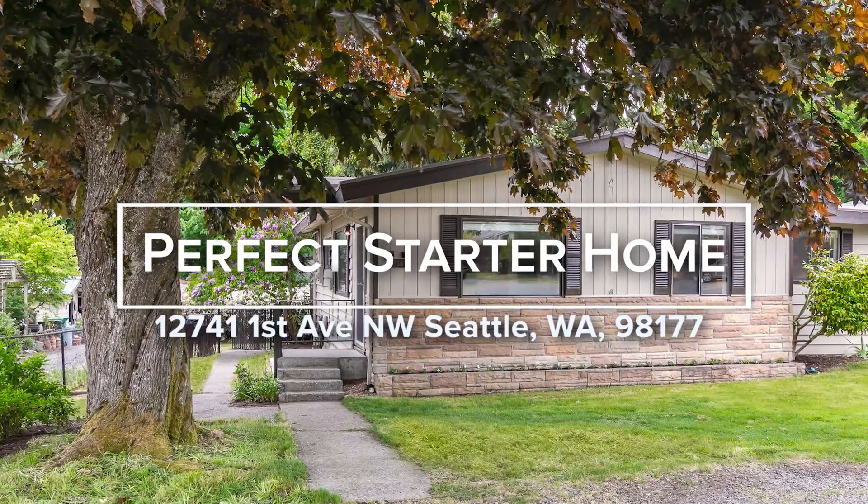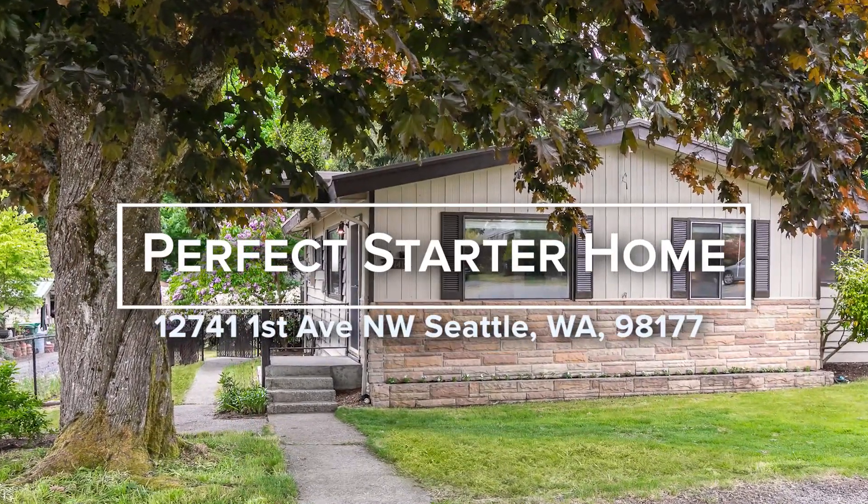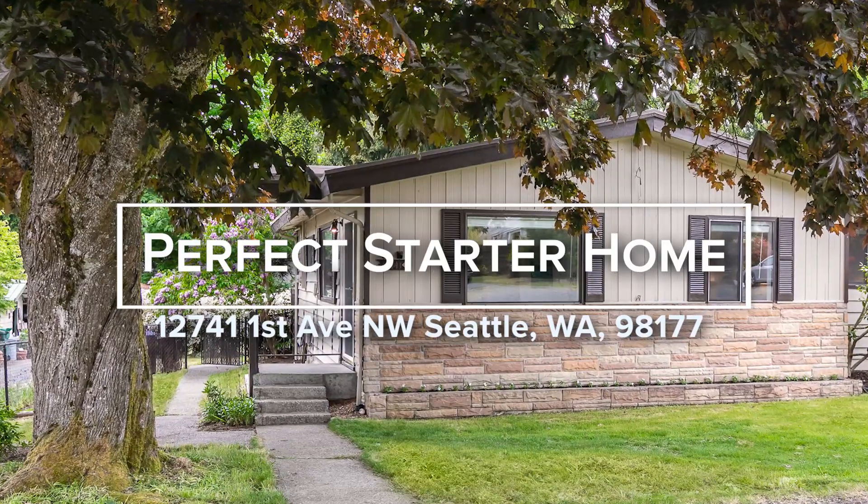Welcome to this sweet, single-level starter home in the heart of Broadview, where the lots are large and the neighbors are friendly.